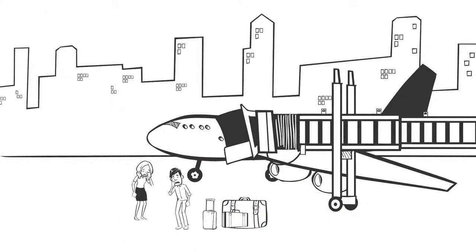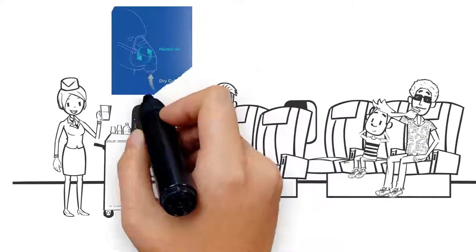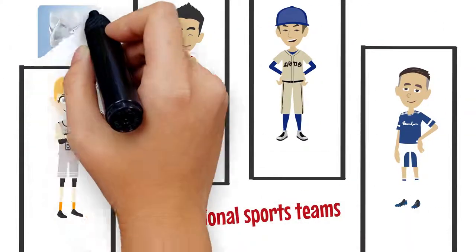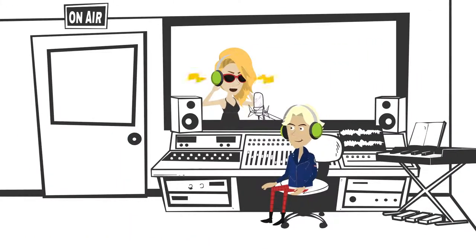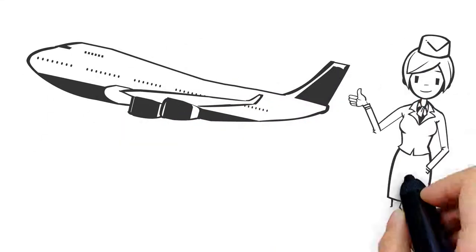Tired of arriving sick and tired? The Humidaflyer prevents the spread of in-flight germs and infections and helps reduce jet lag. The Humidaflyer is used by international sports teams and world-class performers. The inventor came up with the concept when working as an international long-haul flight attendant.